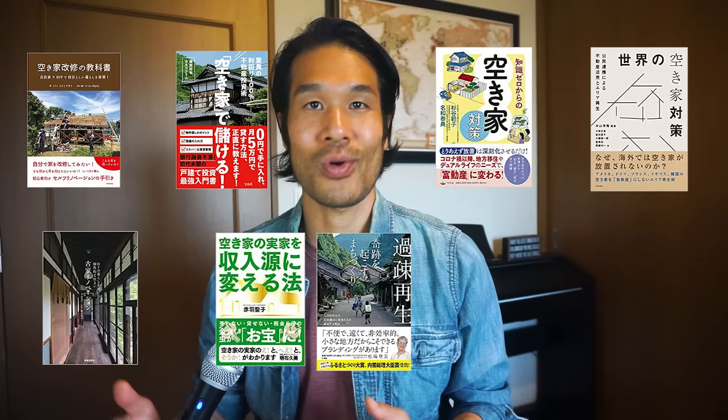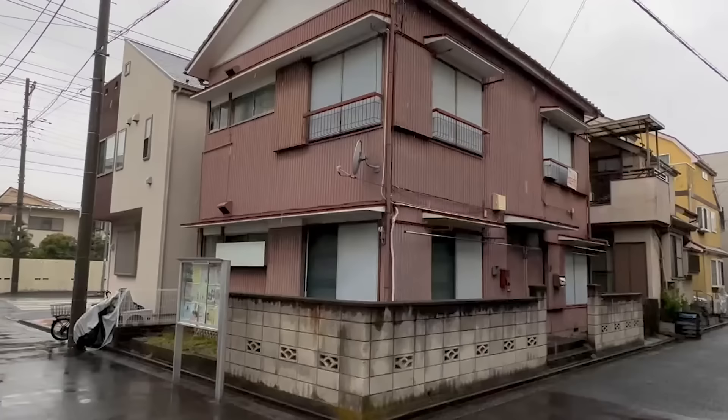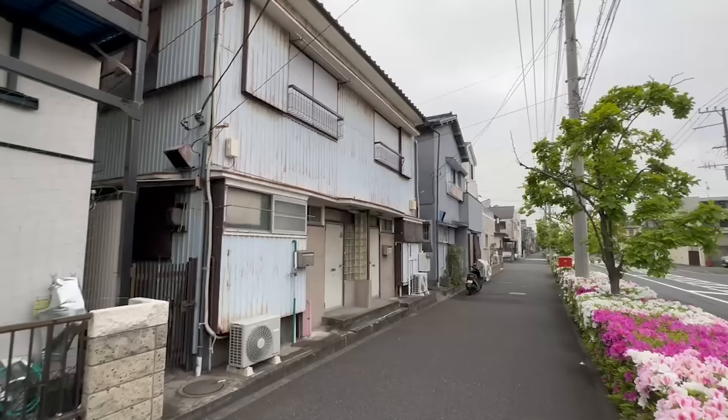I've been studying akiya in Japan and what I've noticed is that the process of buying one is quite similar to what I know about investing in real estate remotely. There are countless books and resources on how to buy akiya houses in Japanese, but I have yet to find a comprehensive resource in English. So this video is for foreigners — both resident and non-resident alike — to find their dream property in Japan at an incredible price, providing useful, actionable information while saving time and money. I also have a free PDF guide covering everything in this video — link in the description.